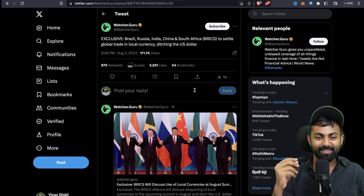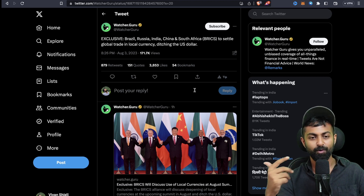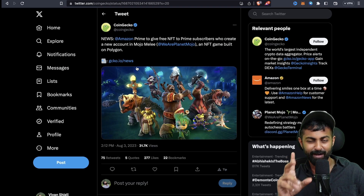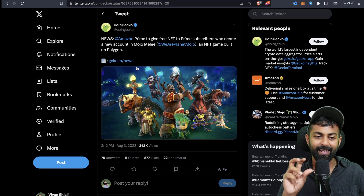First news: Brazil, Russia, India, China, and South Africa — the BRICS nations — plan to settle global trades in local currency, ditching the US dollar. That's a big deal. Second news comes from Amazon Prime: if you're a customer of Amazon Prime, they are about to give free NFTs to Prime subscribers who create a new account in the game Mojo Melee.